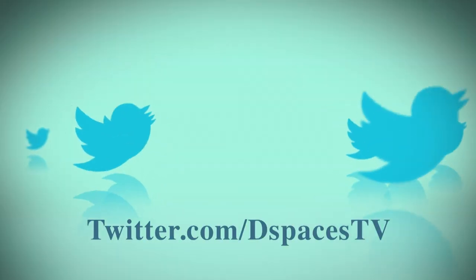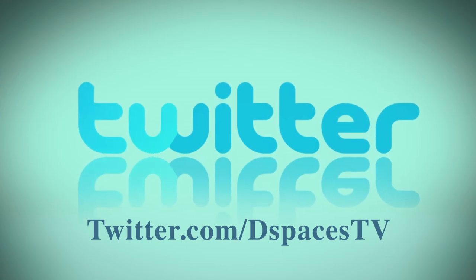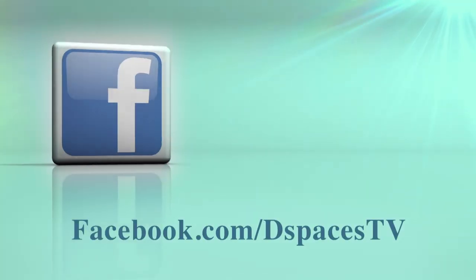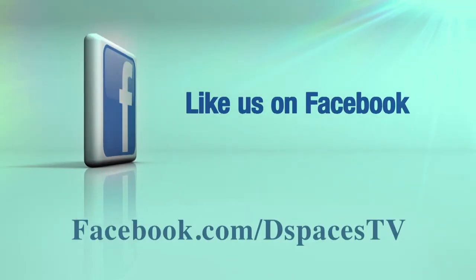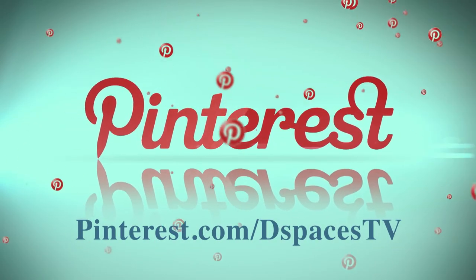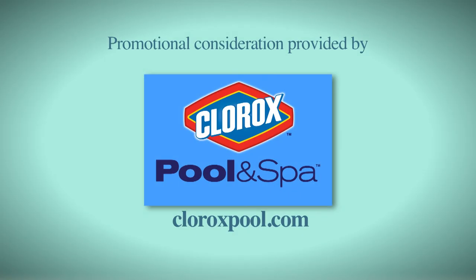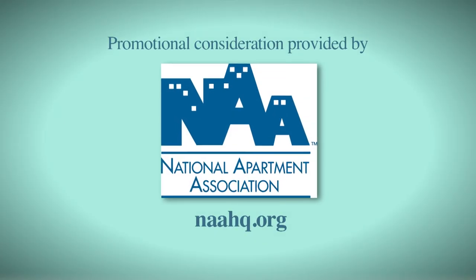Follow us on Twitter at Twitter.com/DSpacesTV, friend us on Facebook by typing in 'Designing Spaces,' and connect with us on Pinterest to follow all of our design ideas and share yours with us. Visit these websites to learn more about the participants on this edition of Designing Spaces.